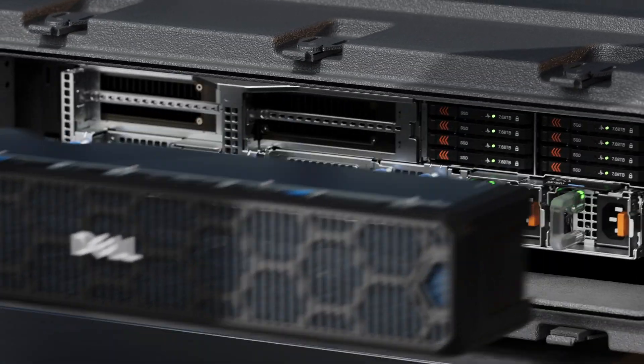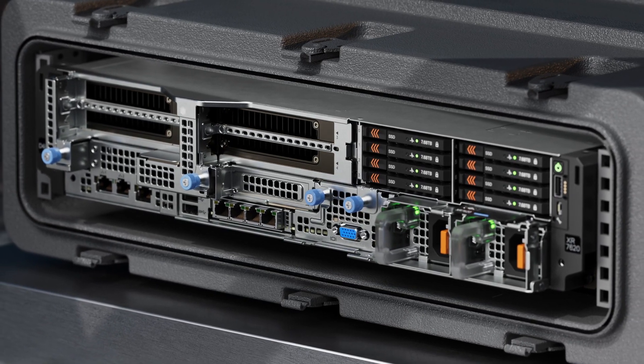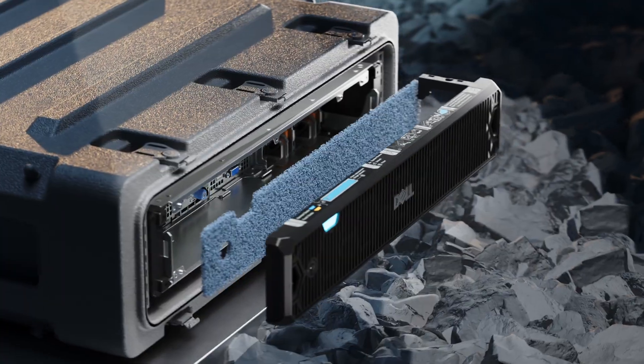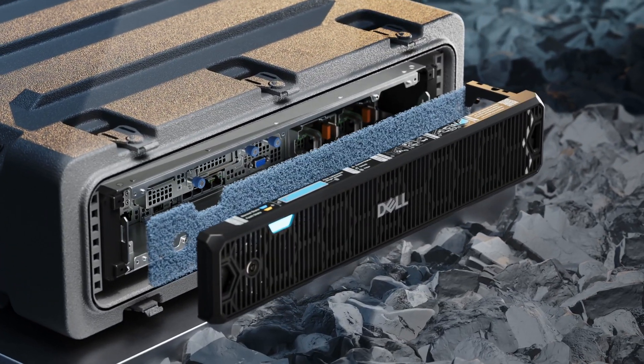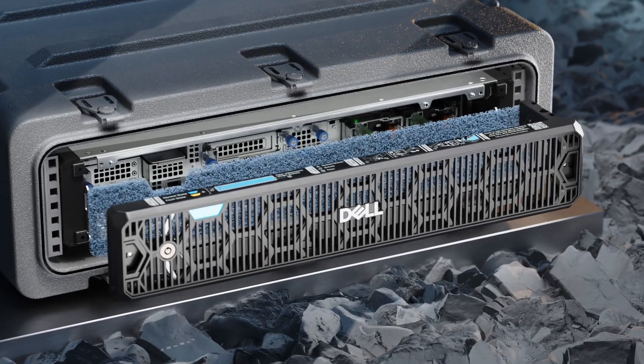With I/O and power located on the front of the server, the XR7620 offers flexible serviceability, and an optional smart-filtered bezel keeps dust out, ensuring server performance is maintained in any environment.